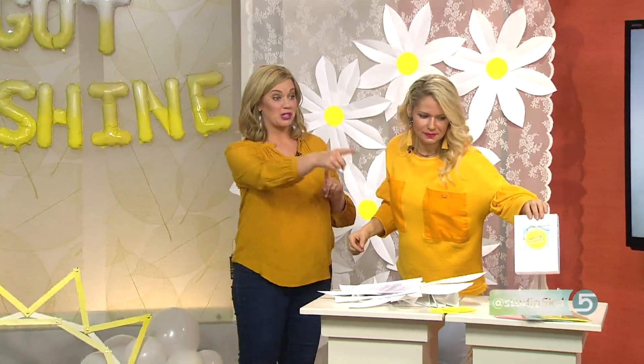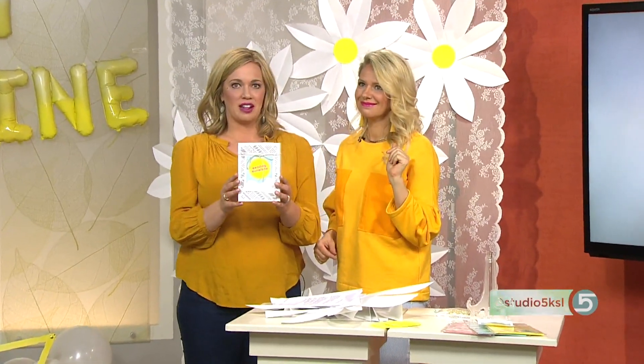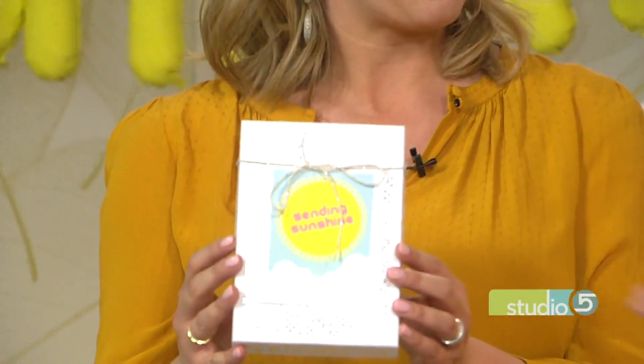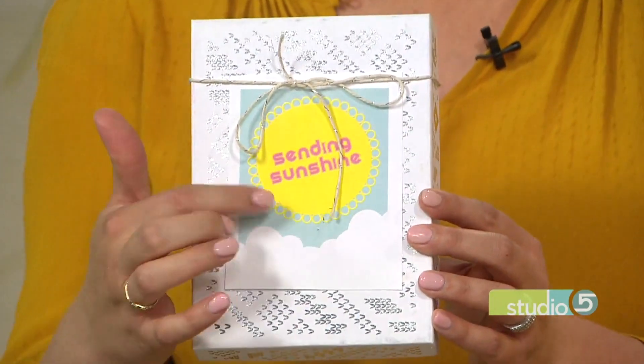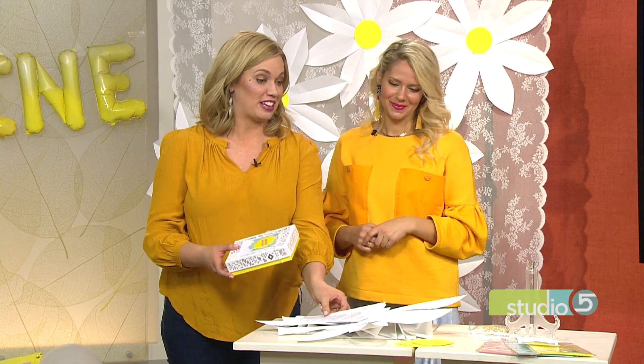There's a bonus idea for you on our website — these cute party toppers. Celeste made this as a free download to celebrate Color Week and Yellow Day. It could be on gifts to send home at a party, or if anyone's having a bad day, send them some sunshine. Look for that at studio5.ksl.com. You have brought the sunshine today, my friend. Thank you so much. This was so fun.